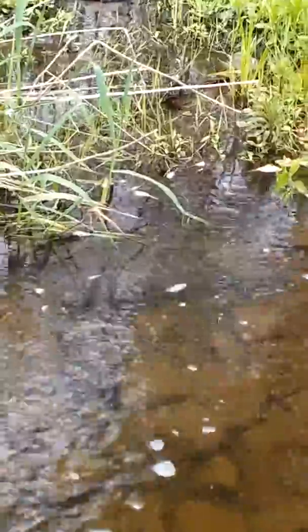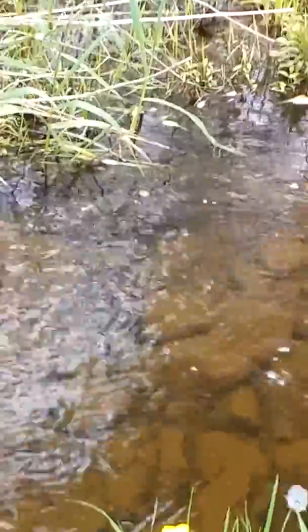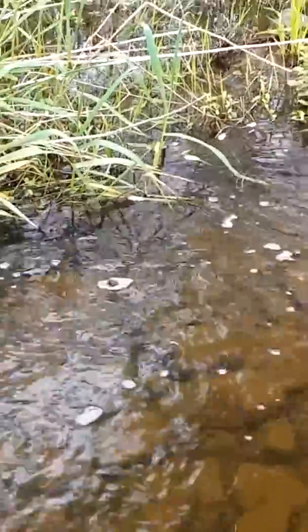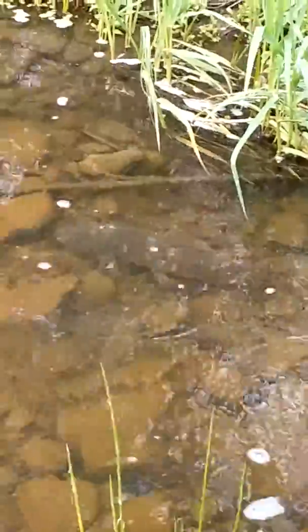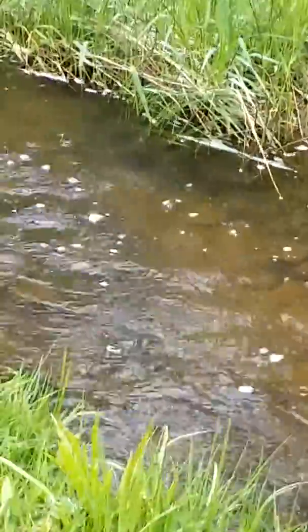You can see him slowly moving up the creek. Really hard to see out here. There he goes. There, you can really see how big he was.